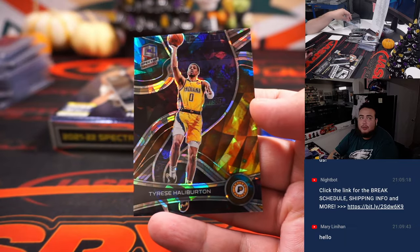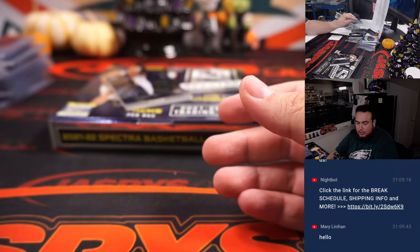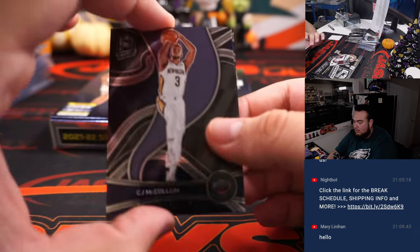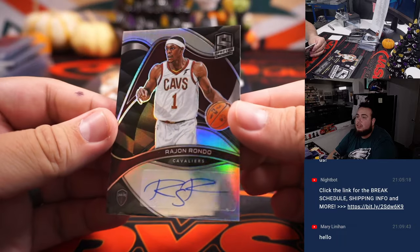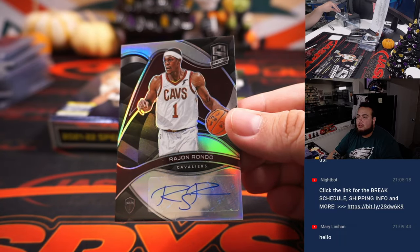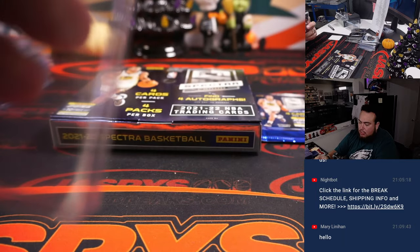Nice Halliburton there, Pacers edition, 2-of-35. And a little Rajon Rondo — I guess he couldn't sign in person. Cavs, let's go to Joshua.